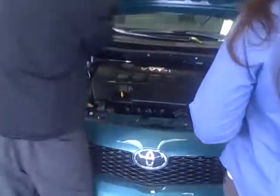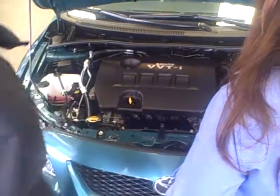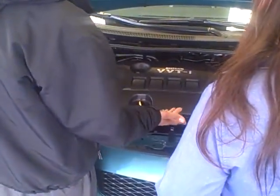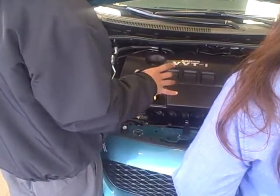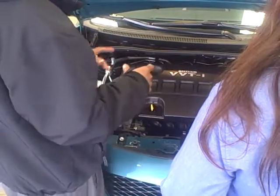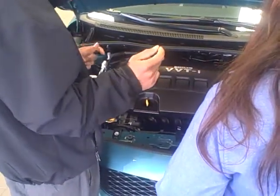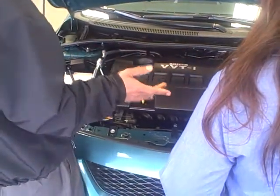These Corollas get the VVTI, which helps get you better gas mileage — that's why you're getting 27 and 35. It's called VVTI, for variable valve timing. What it does is the computer inside controls how much gas is put into each cylinder and the firing rate. If you're on the highway, the firing will happen at a slower rate, which saves your gas mileage.